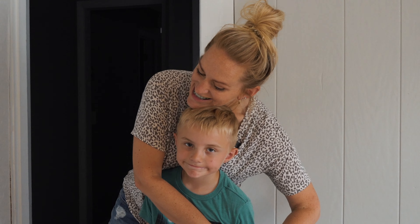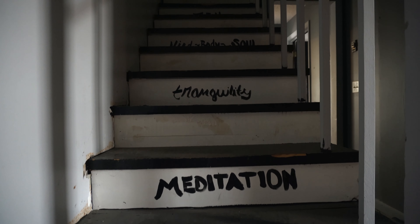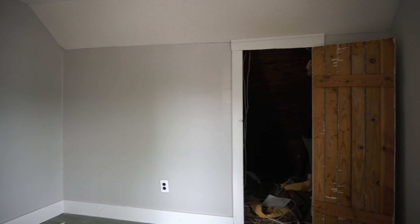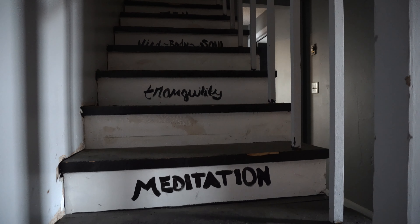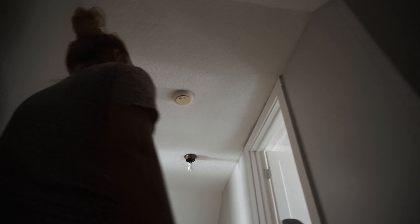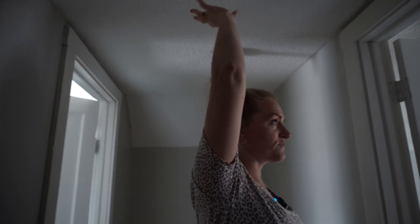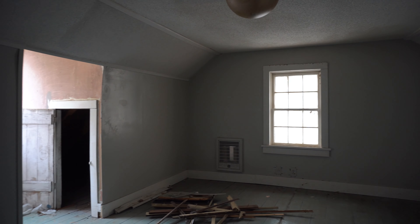Now the cool part is there is an upstairs. Let's go check that out. And today, guess what — it's summertime, so we have our helpers with us all summer long. There are some motivational quotes on the stairs, very inspirational. But up here we do have seven-foot ceilings, so technically that doesn't count in your square footage. But in the plan we had, we were blowing the ceiling up and taking it back so we could get two full offices and a big conference area as well.